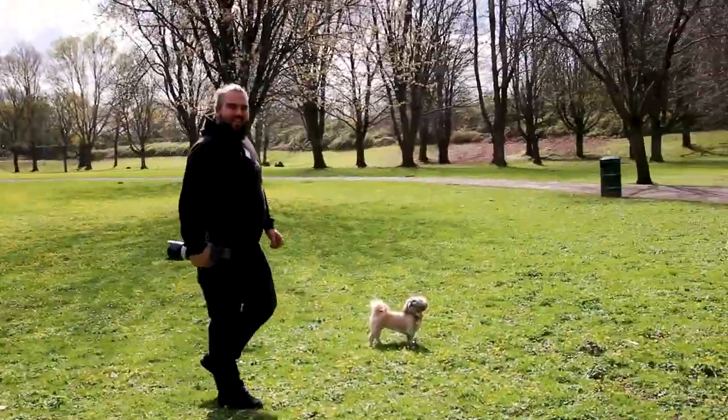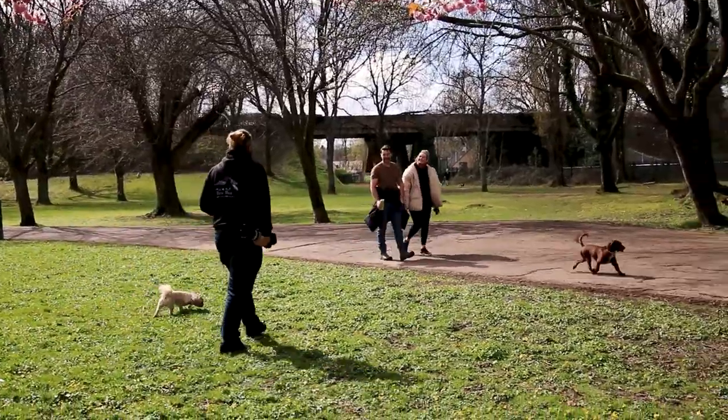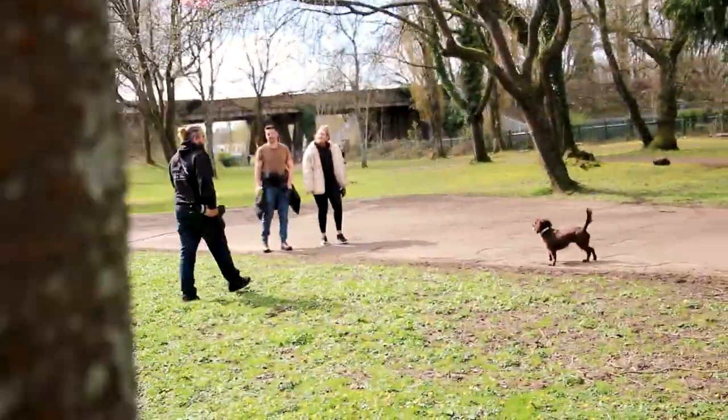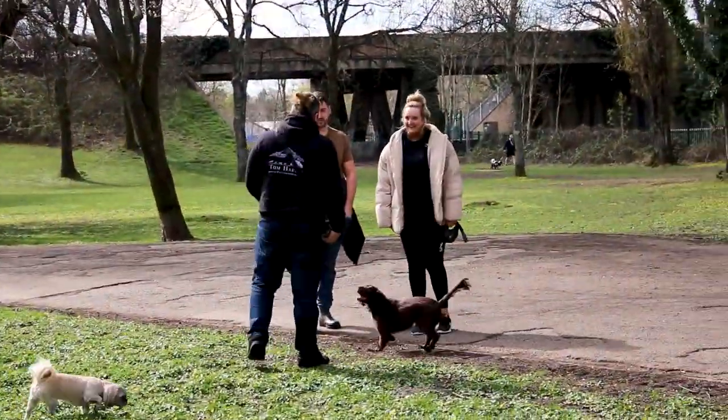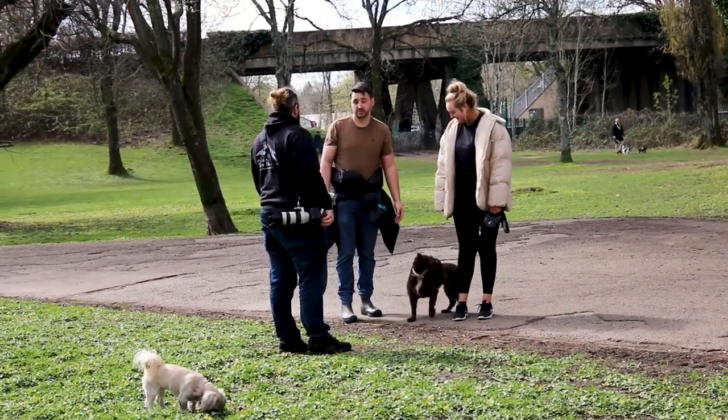Going in now. Hi! I'm a professional dog photographer, I live locally, and I'm just down here today doing some photos of dogs in the park. I was wondering if I could take some photos of your dog — is that okay?